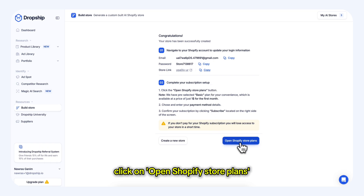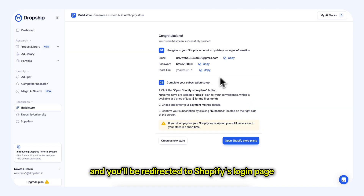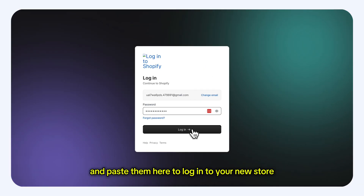Click on Open Shopify Store Plans and you'll be redirected to Shopify's login page. Copy the email and password we've provided and paste them here to login to your new store.